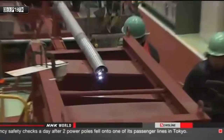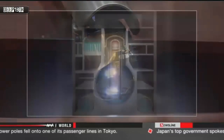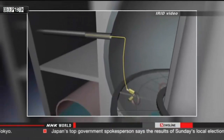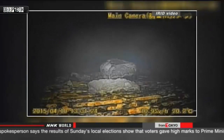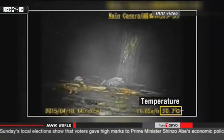Tokyo Electric Power Company engineers inserted the remote-controlled robot into the number one reactor through a pipe. The snake-like machine is designed to navigate around obstacles. It got stuck after moving a little more than 10 meters, but not before capturing important footage. Debris and machine parts are on its path, with temperatures reading at 20 degrees.